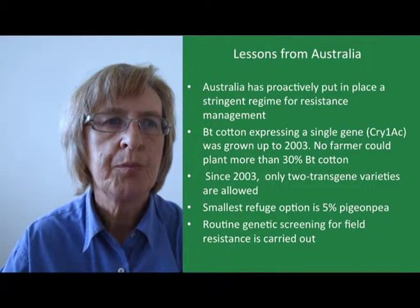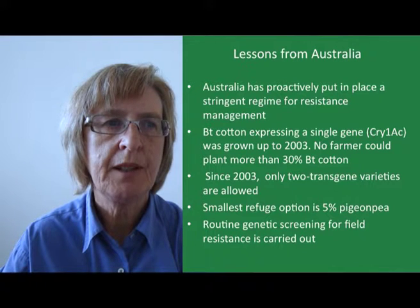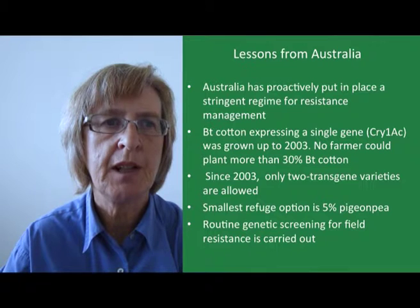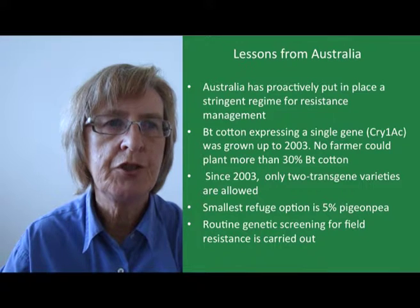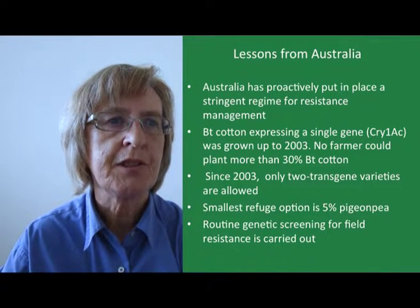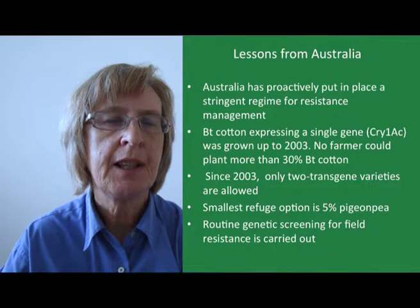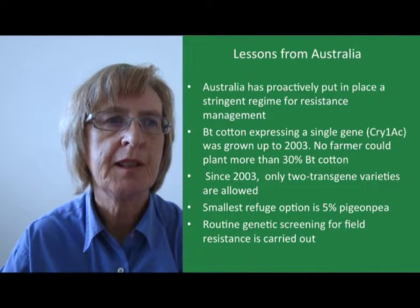Since 2003, when two-transgene varieties became available, only these are allowed to be planted rather than the single-gene varieties. The smallest refuge option is 5% pigeon pea, which must be unsprayed and irrigated. Other alternatives are 10% unsprayed and irrigated cotton, or a sprayed cotton refuge that is the same size as the area of BT cotton. In addition, routine genetic screening for field resistance is carried out in order to pick up any resistance at an early stage. These measures have paid off, as Australia has encountered far fewer problems with resistance, in contrast to the US where resistance to the related Helicoverpa is becoming a real problem.